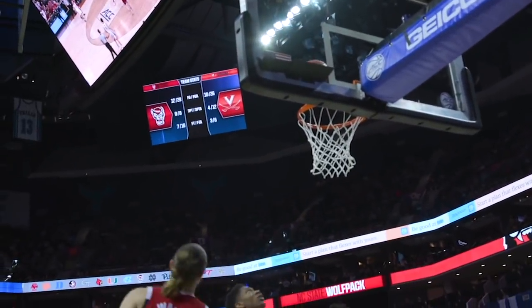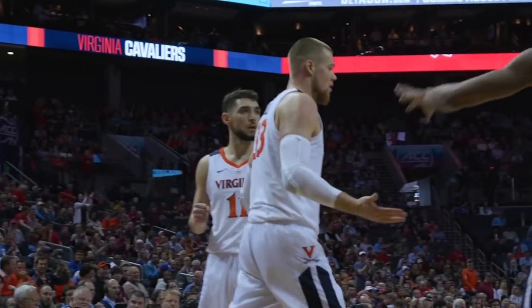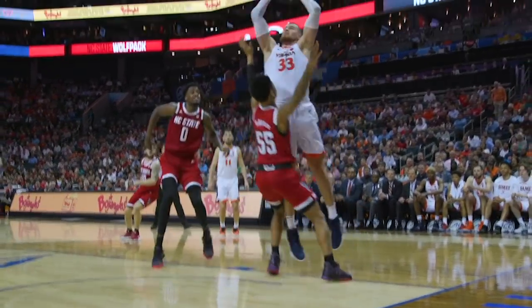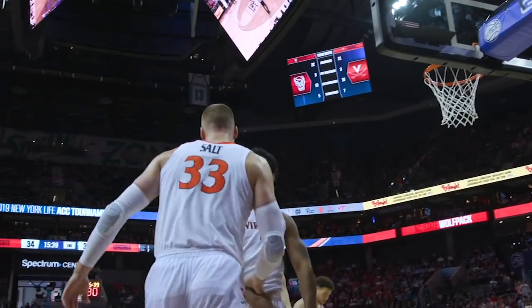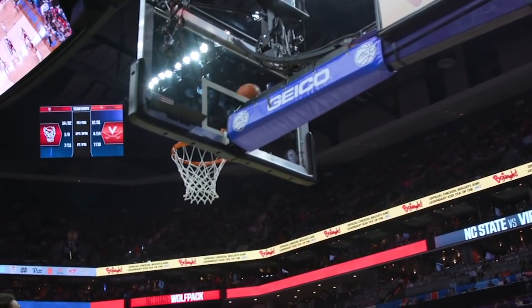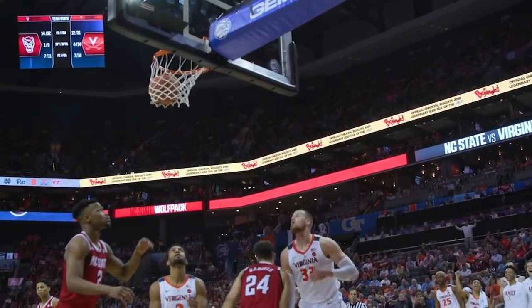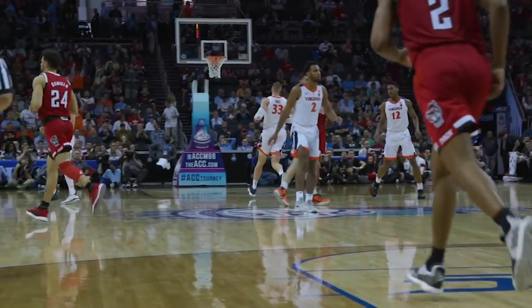Salt puts it on the floor, attacks up and under, lays it in with a foul! Where did that come from? Jerome takes the pass, feeds to Salt — he goes into the air, and count another one with a foul! Feeds it into the corner — DeAndre Hunter can't get the three-pointer, but Jack Salt cleans it up with a stick-back.